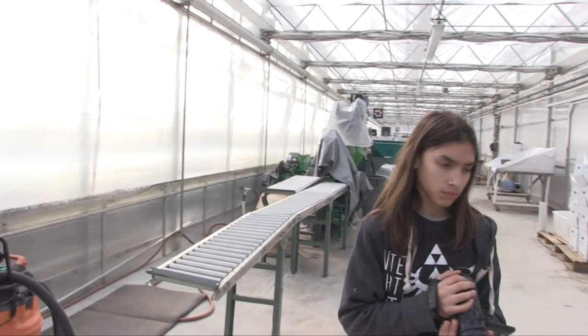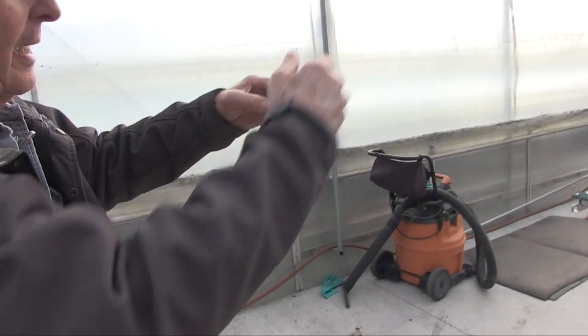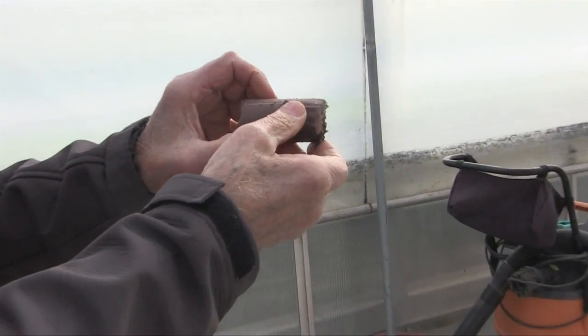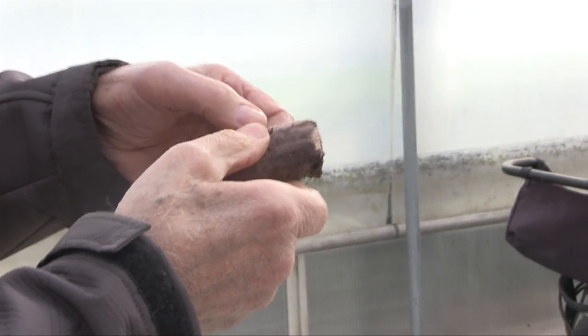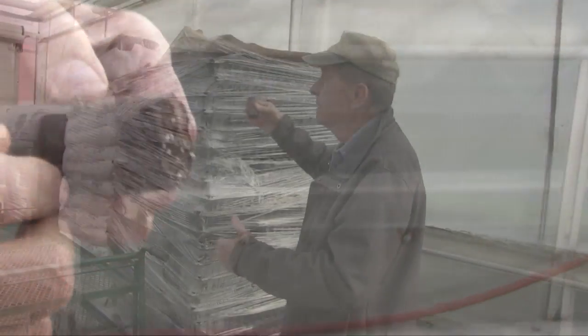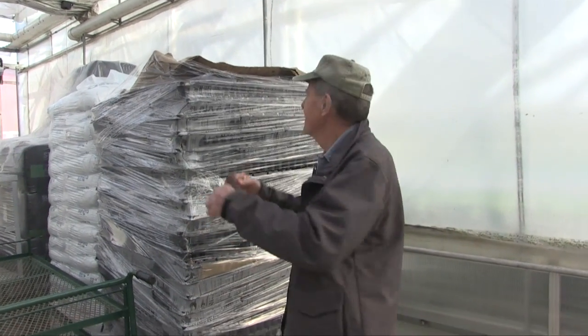This machine fluffs up the soil and then pushes the soil into a fiber material and seals it to make soil plugs. You can buy them pre-made, but it's cheaper to buy your own machine and make them yourself.